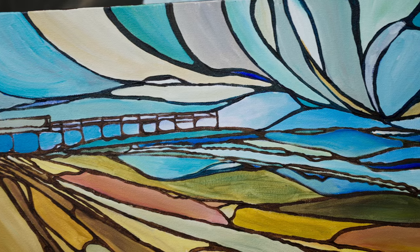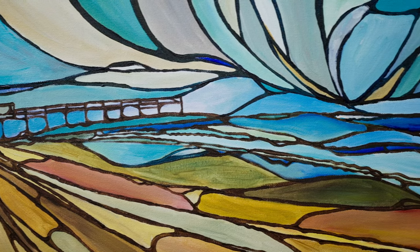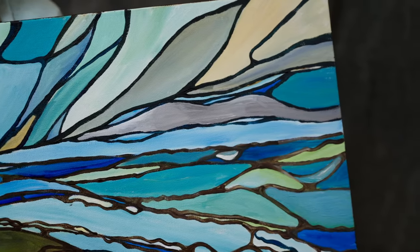I used acrylic paints — Golden Slow Dry acrylics — because I love the look of oil but I love being able to do it right in my house with acrylics.